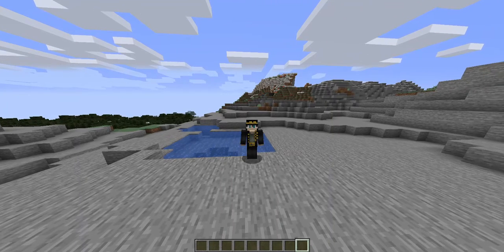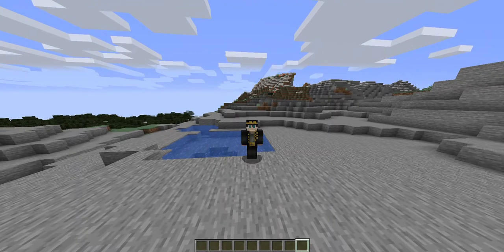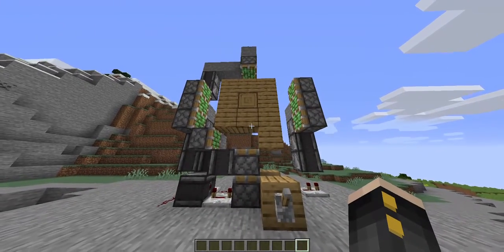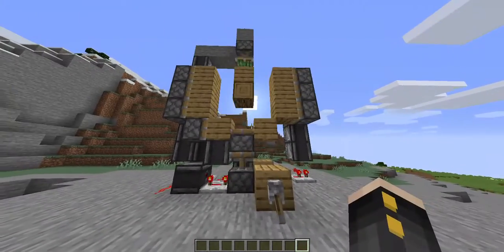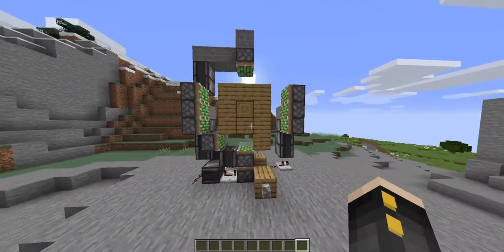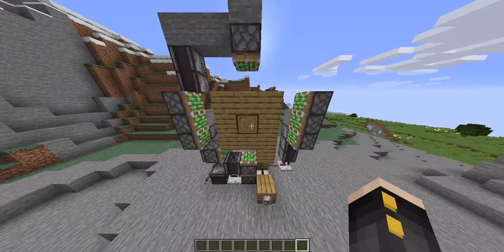Hello guys, this is day three of Nora November, and today I managed to build this 3x3 piston door. You can open it and you can close it, and that's pretty cool.